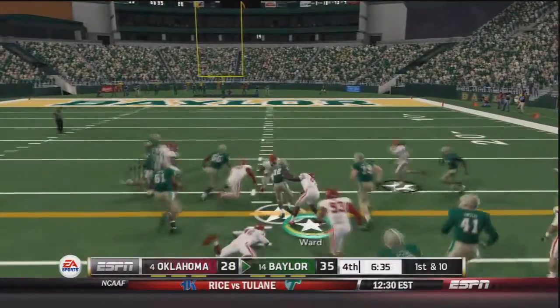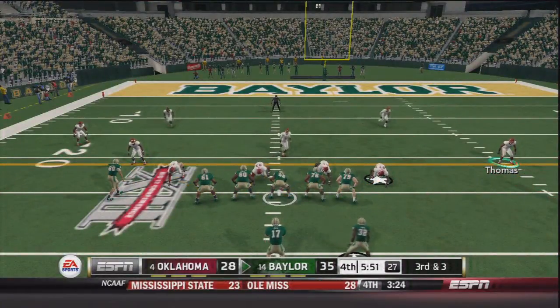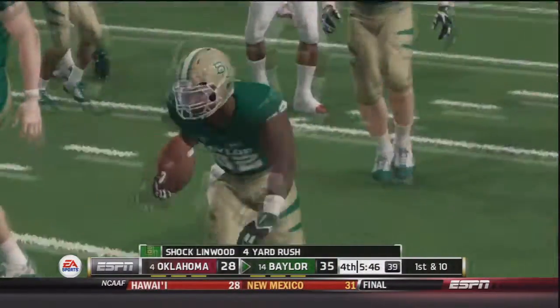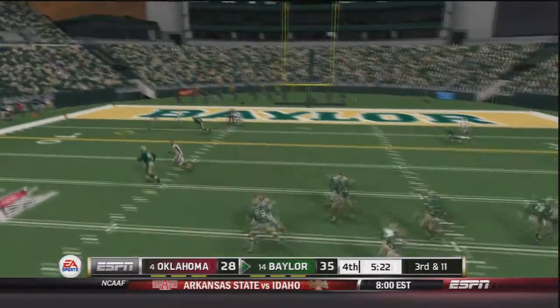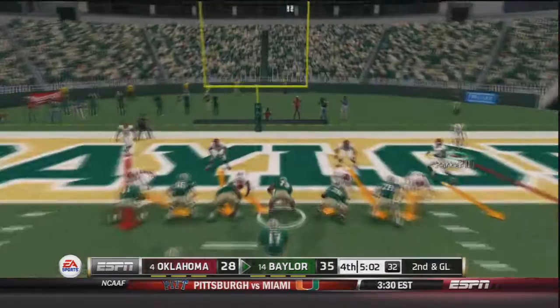Handoff to Shock Linwood up the middle — he breaks a tackle and will have another first down for Baylor. Third and three — Russell in shotgun pitches back to Linwood, Shock Linwood gets that first down, a four yard gain. They need to force a turnover. Third and eleven — Seth Russell takes the snap from shotgun, throws downfield, caught by Zamora and brought down inside the five, an 18 yard gain.